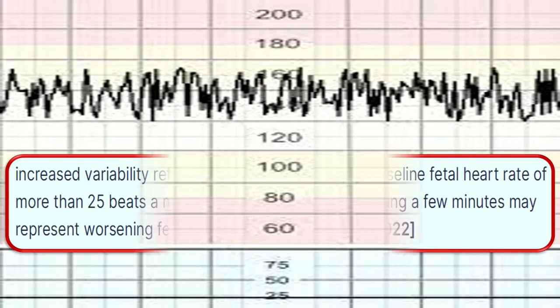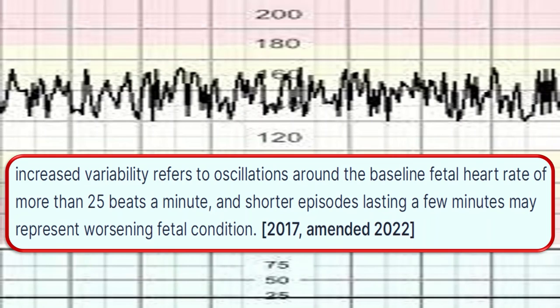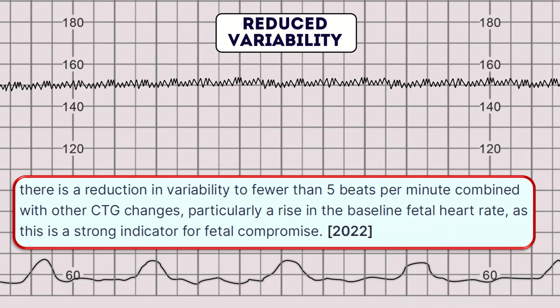Increased variability refers to oscillation around the baseline fetal heart rate of more than 25 beats per minute in shorter episodes lasting a few minutes, and may represent worsening fetal condition. If there is a reduction in variability to fewer than 5 beats per minute combined with other CTG changes, particularly a rise in baseline fetal heart rate, this is a strong indication of fetal compromise.